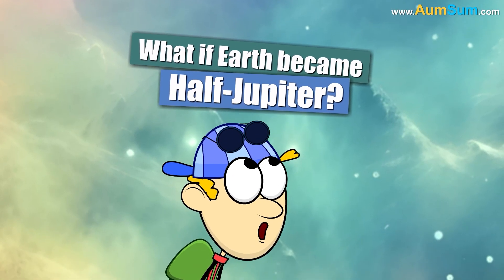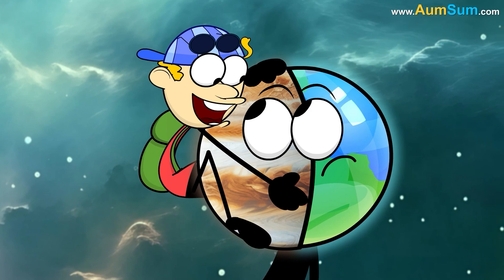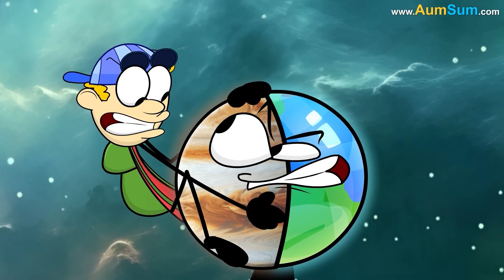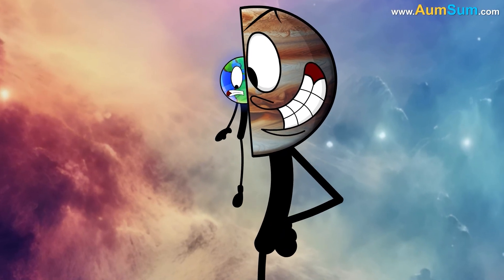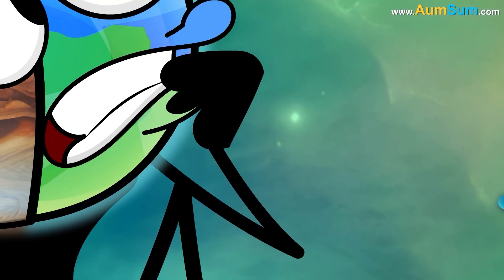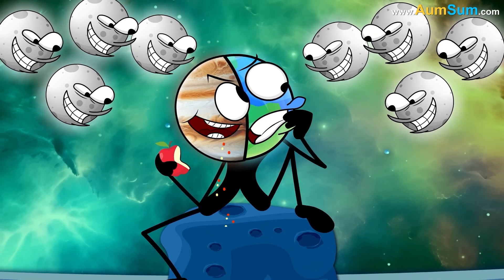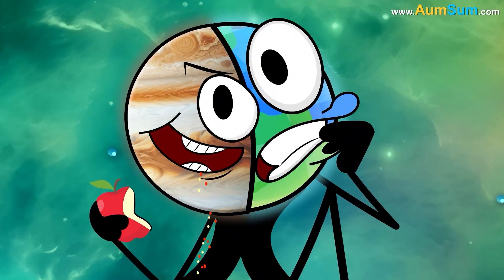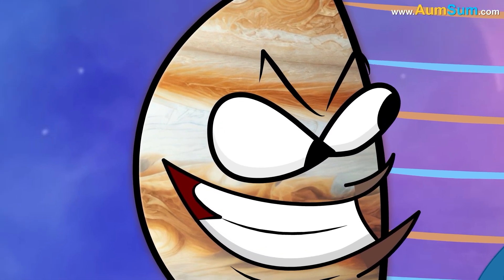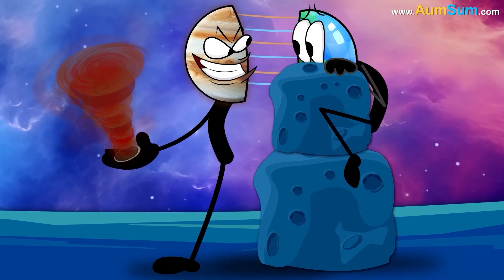What if Earth became half Jupiter? Firstly, if Earth became half Jupiter, Earth's Jupiter half may become way too big. Secondly, if Earth became half Jupiter, Earth's Jupiter half may always be accompanied by Jupiter's 100 moons. Lastly, if Earth became half Jupiter, Earth's original half may start hiding from Jupiter's great red spot.